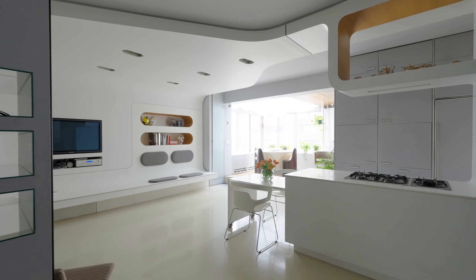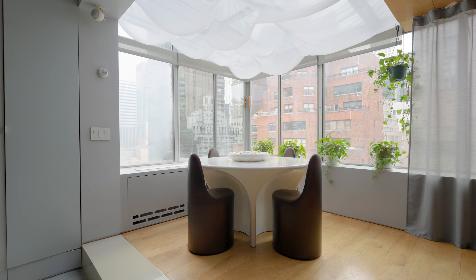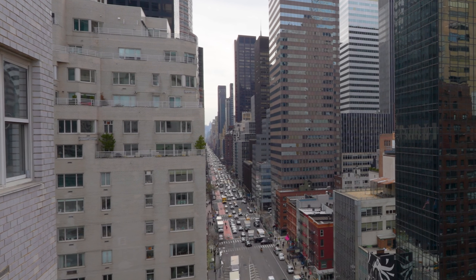As you enter the elegant entertaining space, you're greeted by a spacious living area that flows effortlessly into the dining room. Sweeping windows and a glass ceiling bathe the space in natural light and offer breathtaking city views.